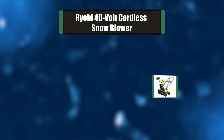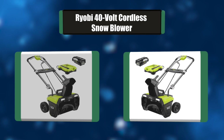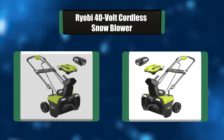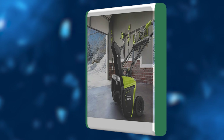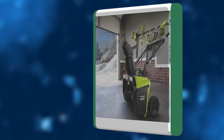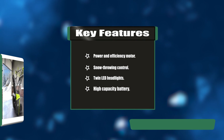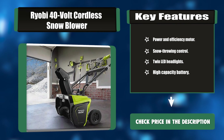Number five: Ryobi 40-volt cordless snowblower. This cordless snowblower is engineered to remove snow quickly from patios, decks, and driveways. With a powerful brushless motor, it provides consistent, quiet power that efficiently discharges snow up to 25 feet. It has a push button start and twin LED headlights. Key features: power and efficiency motor, snow throwing control, twin LED headlights, high capacity battery.